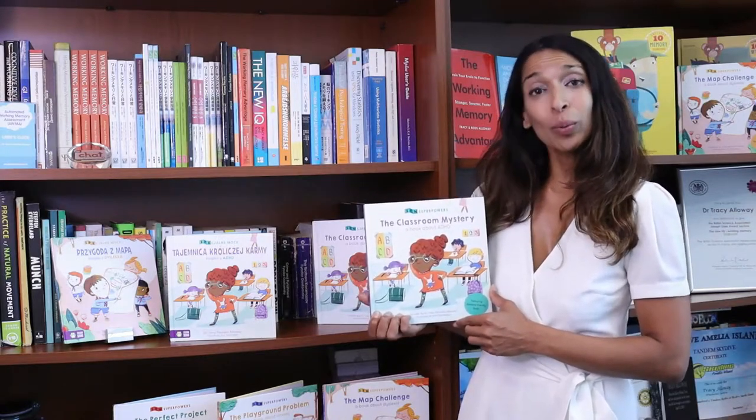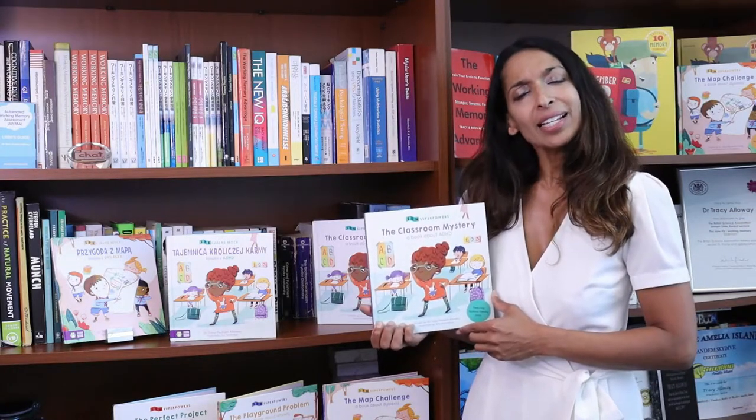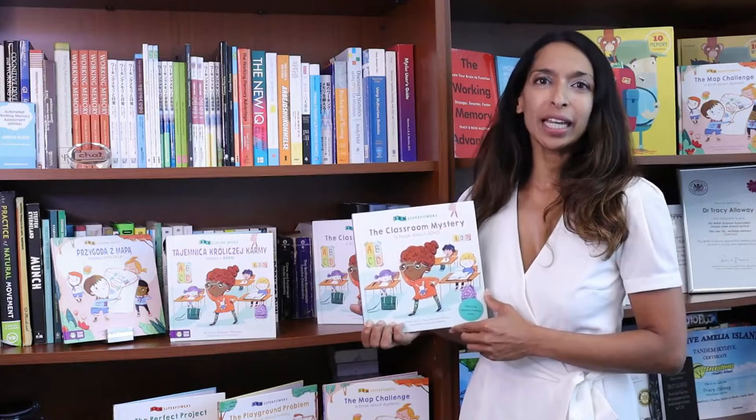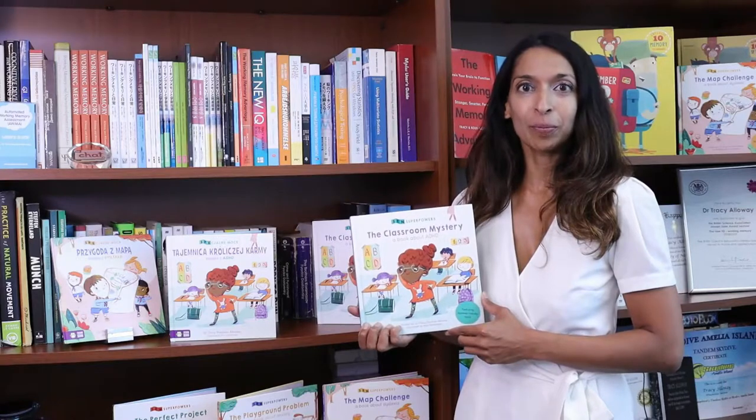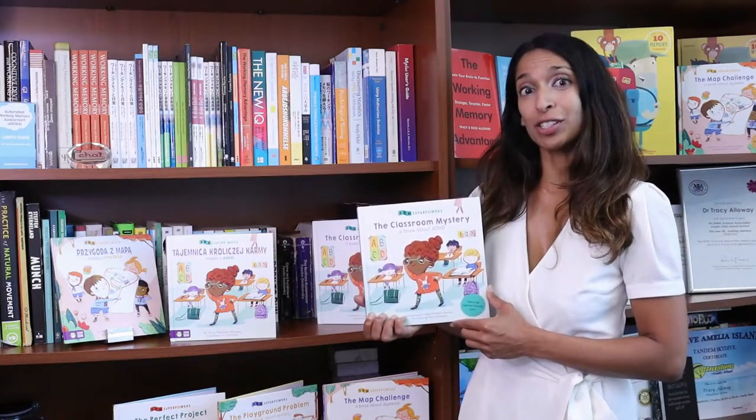Izzy is a young girl with ADHD. And as you can imagine, individuals with ADHD do show behaviors of hyperactivity, impulsivity, and inattention. And we'll see how Izzy manages in the classroom.